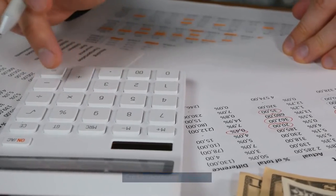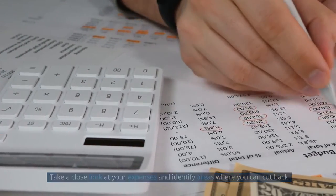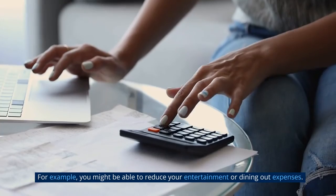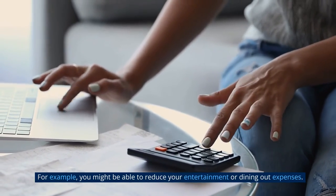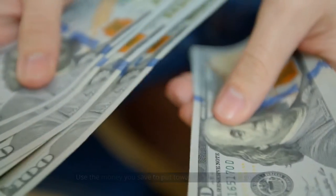Cut unnecessary expenses. Take a close look at your expenses and identify areas where you can cut back. For example, you might be able to reduce your entertainment or dining out expenses. Use the money you save to put towards your financial goals.